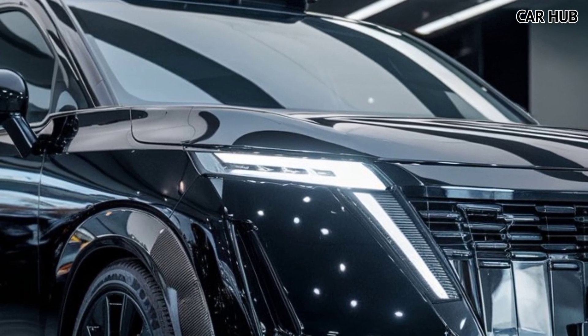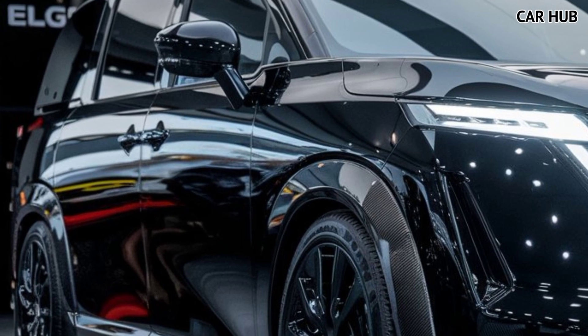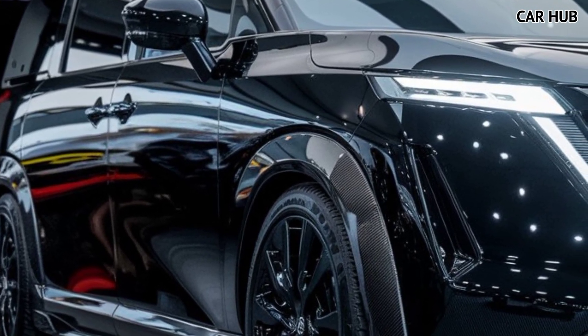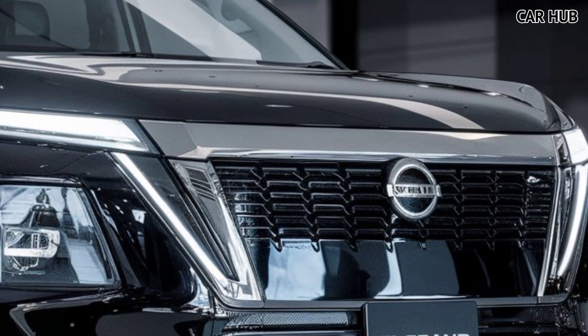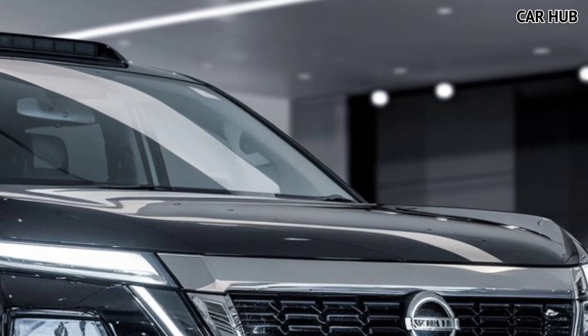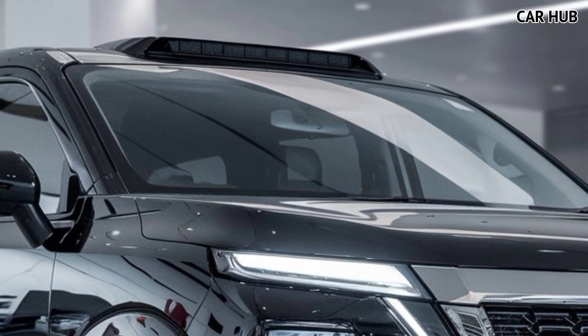The 2025 Nissan Elgrand stands out with its bold design, modern tech, and versatile interior. This minivan isn't just about getting from point A to point B — it's about the journey, offering passengers maximum comfort and an array of premium features. The exterior sports a refreshed grille, dynamic LED headlights, and a sleek aerodynamic body that hints at its performance capabilities.